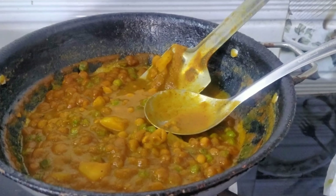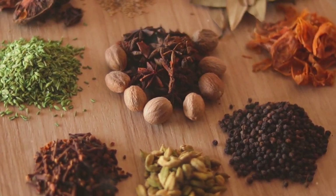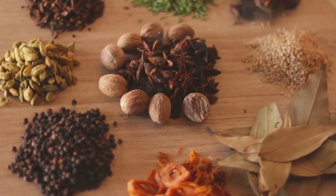Head south and you're in for a tangy treat with tamarind-infused curries. The heartbeat of Indian curry lies in the masala, a symphony of ground spices, ranging from cumin and coriander to cardamom and cloves.